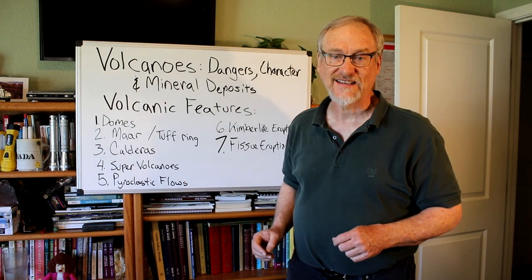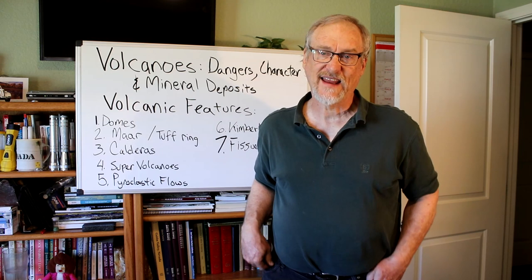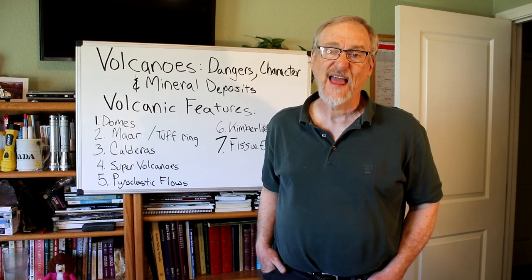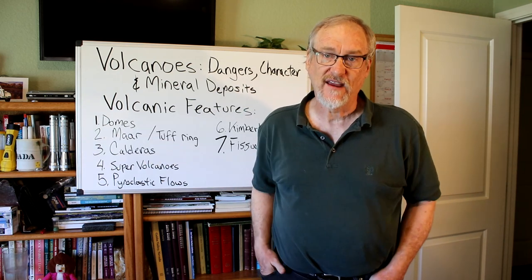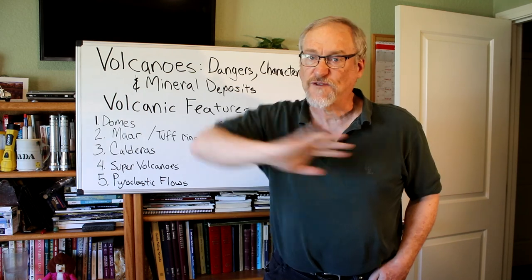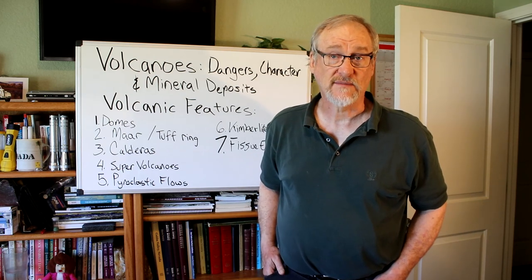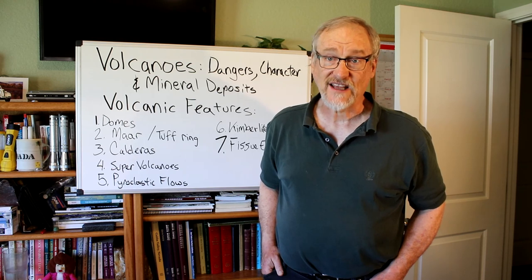Next we're going to talk about pyroclastic flows. I've mentioned these a couple of times — they are incredibly deadly to anything around the volcano that emits them. They're a destructive mass of very hot ash, lava fragments, and burning gases ejected from a volcano, typically flowing downhill at average speeds of more than 60 miles per hour. They hurtle downhill spreading out laterally under gravity, sometimes with temperatures as hot as 1,800 degrees Fahrenheit. The force of this moving cloud of ash and rock will flatten trees and buildings, and anything flammable will be incinerated, including living organisms.